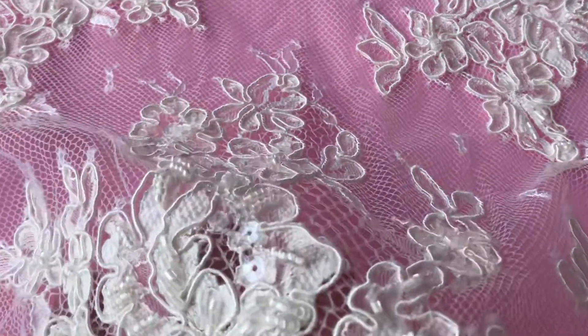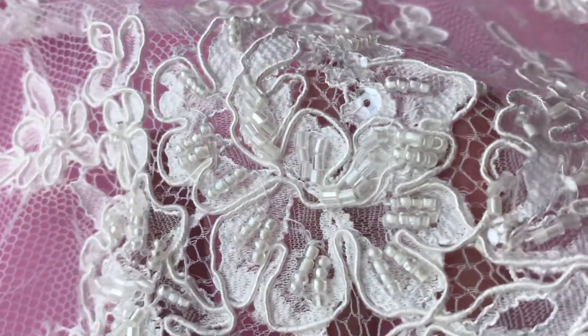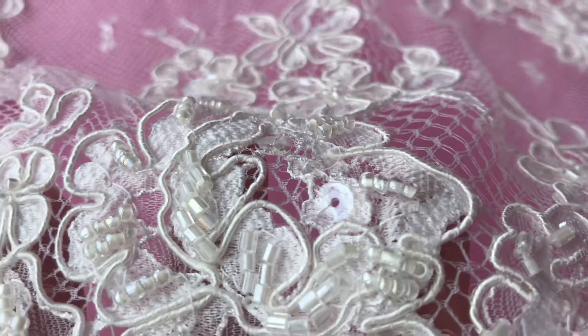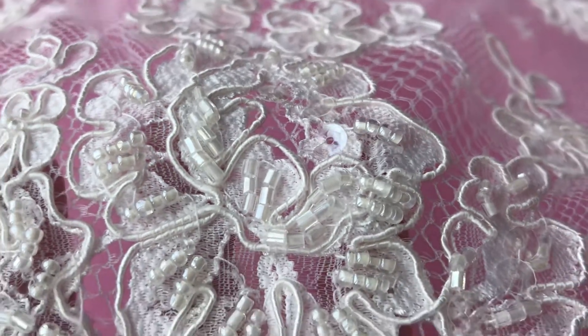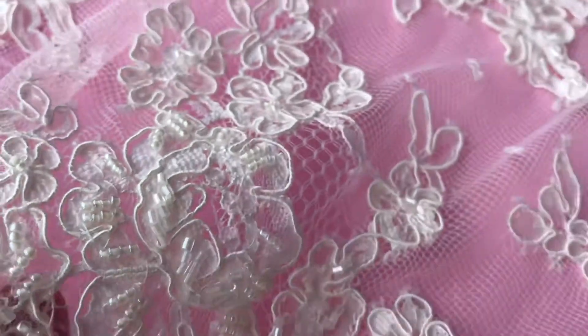We've got some lovely pictures of this lace made up into a dress on the website, so please do have a look. You can see the different beads and some translucent sequins as well — they give it a little bit more sparkle — and that lovely delicate cording over a range of ground weaves to make this beautiful lace.